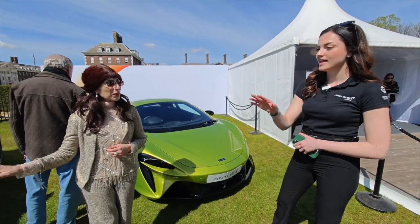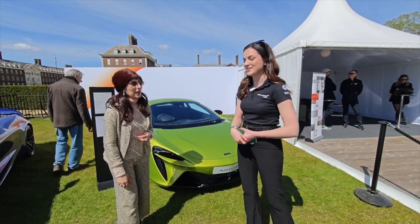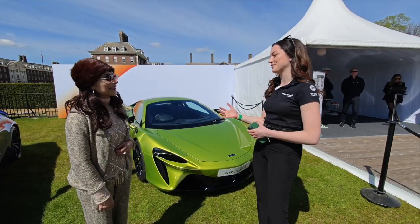So that's a hybrid — is that electric or? That one there is actually a four litre twin turbo V8. So back to our iconic V8 roots.